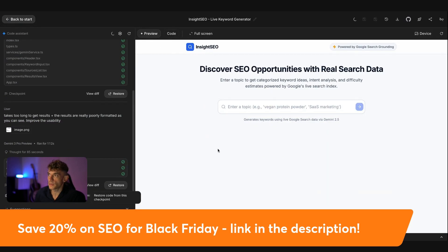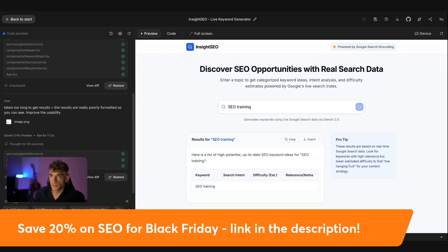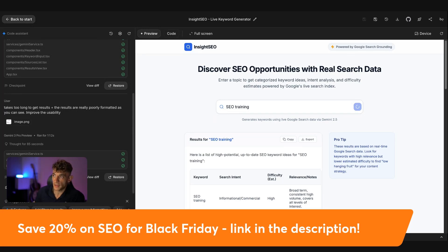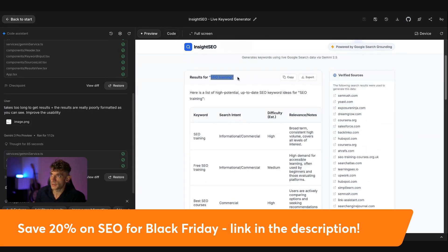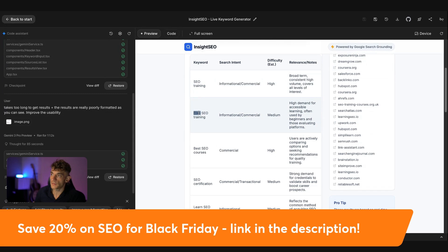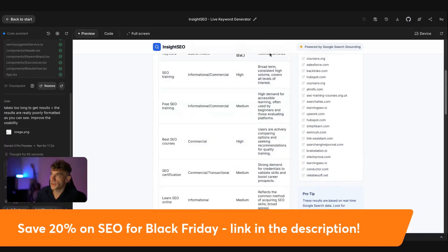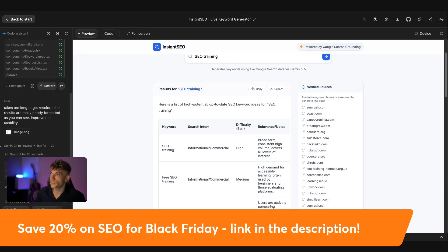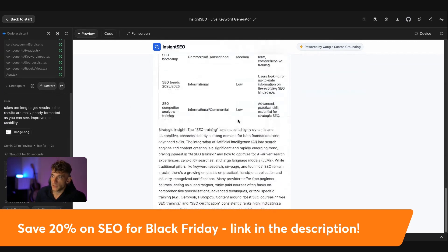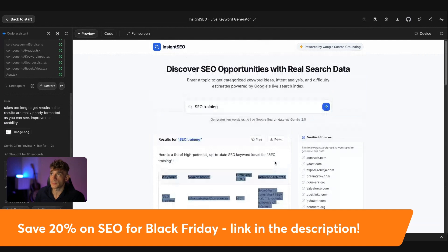If we go back to the tool we were building for SEO keyword research, we've just got the new version. Let's try again — we'll analyze the live search data and get some responses. It can basically build tools, scripts, and custom SEO assistants inside AI Studio, creating your own mini Geminis. We've got the keyword research and it's given us a bunch of ideas based on the main cluster. For 'SEO training,' it gave us SEO training, free SEO training, best SEO courses — broken down by search intent: informational, commercial, transactional — plus difficulty based on Google search data: high, medium, et cetera. It's also broken down descriptions and verified sources. How easy was that — we just built this tool literally while you're watching.